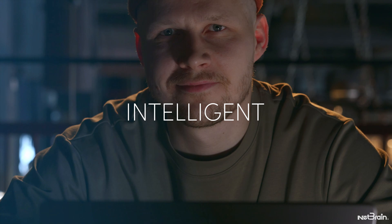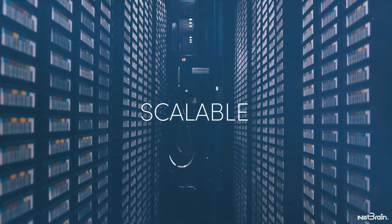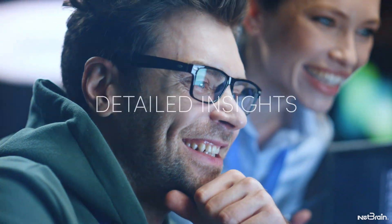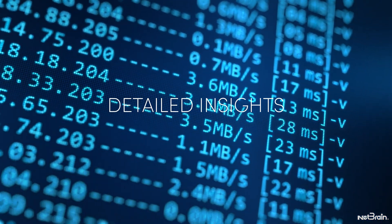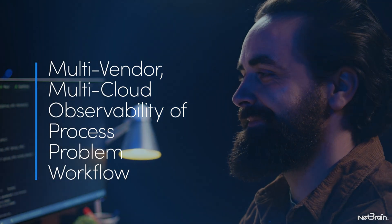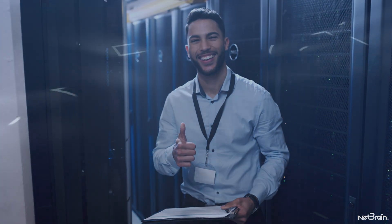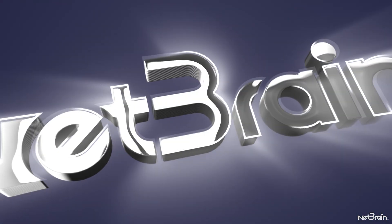NetBrain NextGen automates network operations, capturing experts' knowledge for reuse. Detailed insights into operational processes, problem resolution, and workflows provides unprecedented observability. Let NetBrain NextGen automate your network operations today.